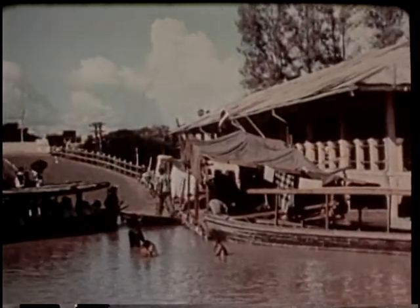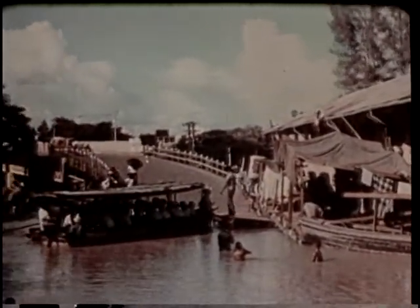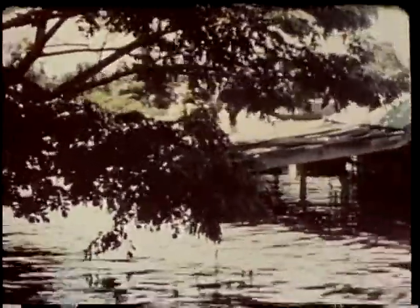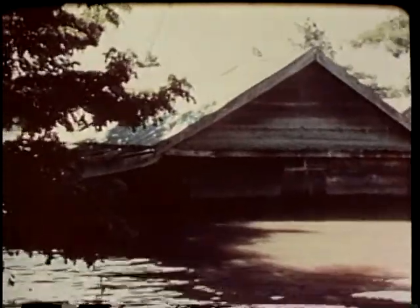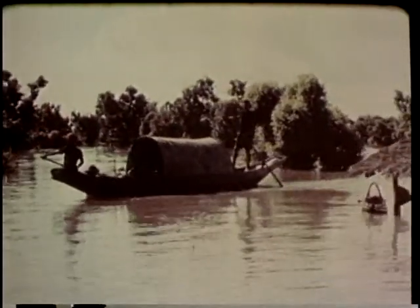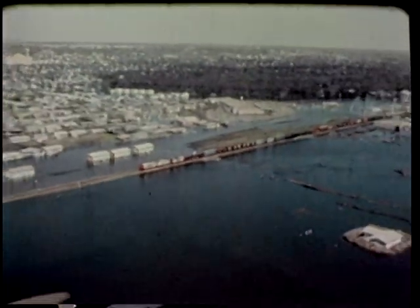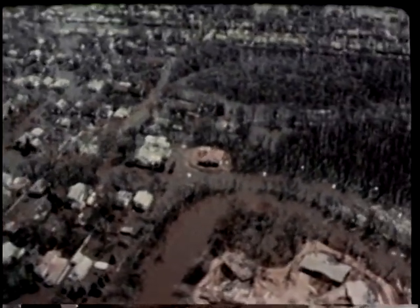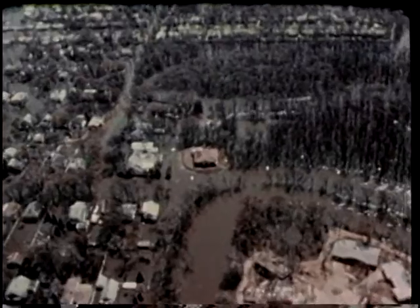Periodically around the world, there is tremendous damage and widespread loss of life when waterways overflow banks, dams, and levees. In many countries, social and economic disruption from this kind of natural disaster is usually devastating. In our own country, it is now possible to reduce some of the tragic losses caused by flooding, thanks to constant research and development by U.S. Army engineers.